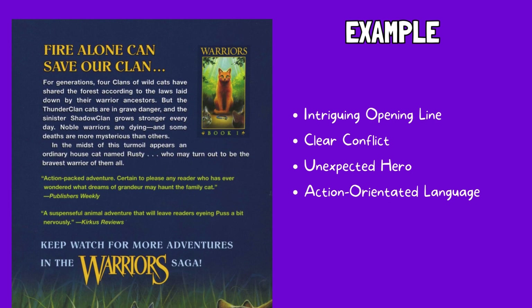Take a look at this example blurb from the first Warriors book. It opens with a bold statement, 'Fire alone can save our clan,' immediately raising questions and setting the stage for a high-stakes conflict. It then introduces the concept of the four clans, their warrior ancestors, and the current danger faced by ThunderClan, establishing a distinct world with its own rules and history. The mention of mysterious deaths adds intrigue and suggests deeper danger. Rusty, an ordinary house cat, appears as an unexpected element, hinting at his potential role as an unlikely hero. The blurb concludes by suggesting Rusty's bravery and future warrior status, promising an exciting journey. Overall, the blurb is concise, action-oriented, and uses strong verbs to create a sense of urgency and mystery, effectively introducing the core elements of the story.